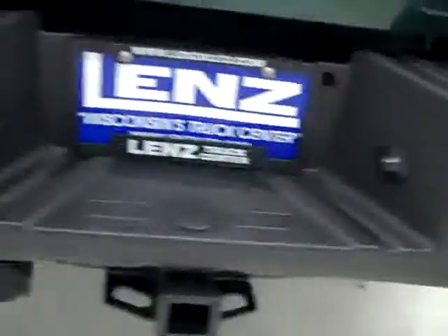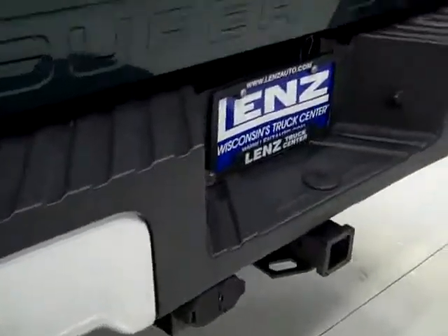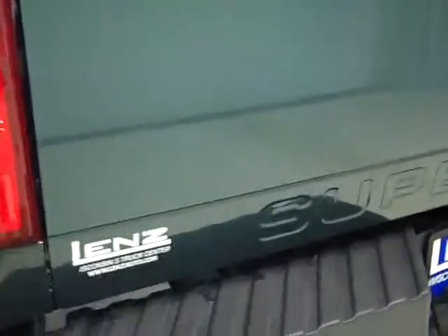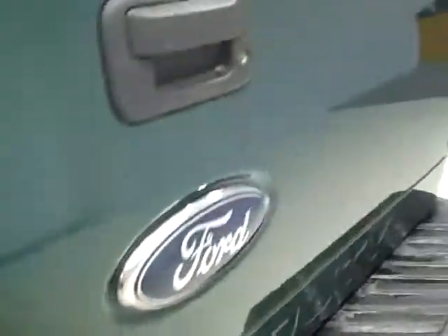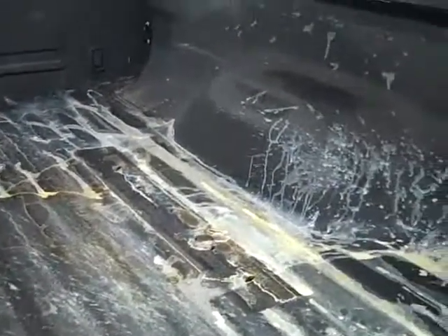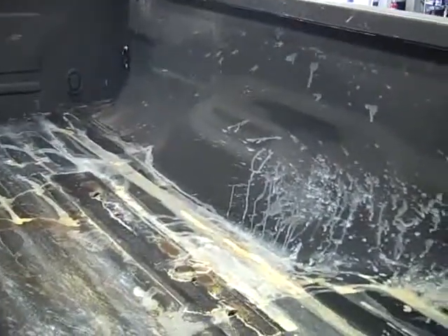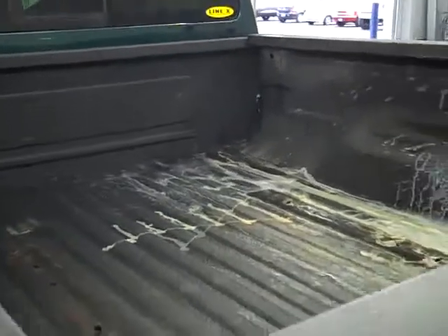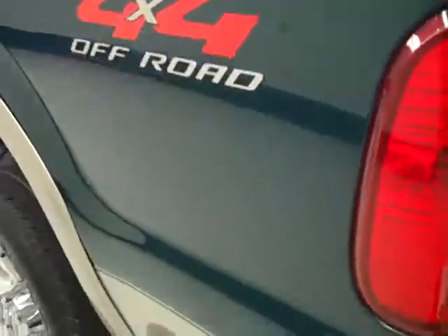We want you to be absolutely positive on the vehicle that you're looking at so that when you do get here there are no surprises. Full towing package, locking tailgate, and it does have the tailgate step assist. It does have a Line-X spray-in bed liner, and it looks like somebody spilled some paint — that would probably have to be painted over or re-Line-X'd if you didn't want it there.